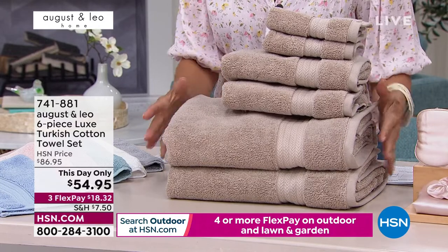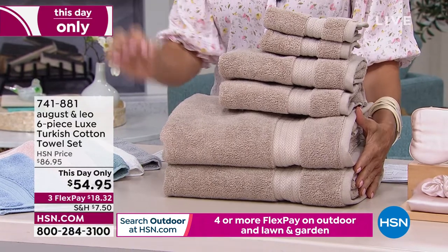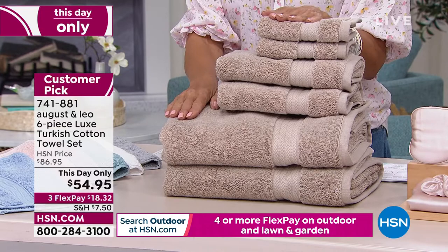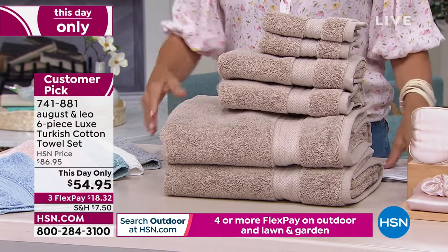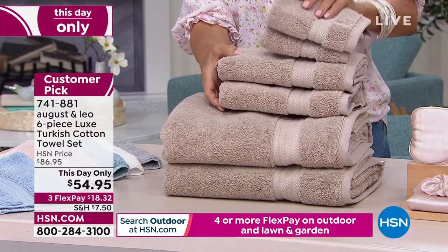On Turkish cotton towels. Turkish cotton — I'm sure you know this — but it is the best of the best. It doesn't get better than that. And these are 100% Turkish cotton. This is a six-piece set that comes with your two bath towels, your two hand towels, and your two washcloths.